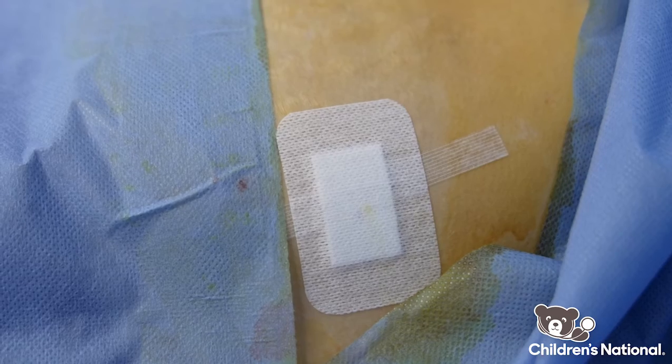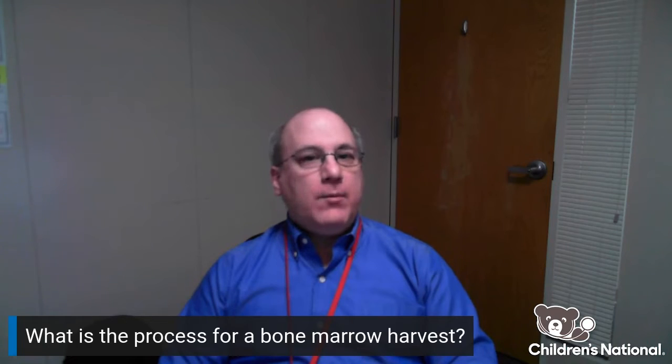After the procedure is complete, they will go to the recovery area and after they are sufficiently awake will be able to go home.